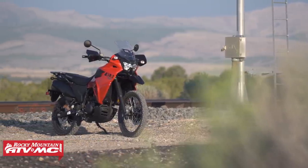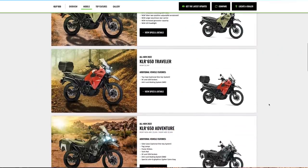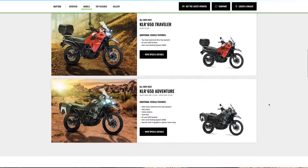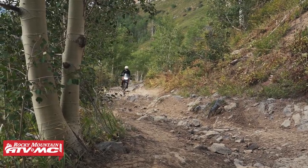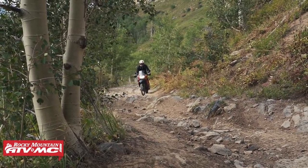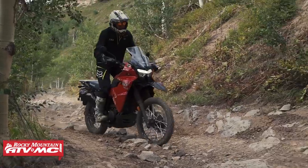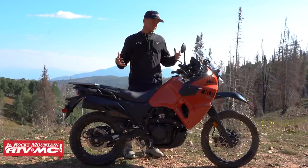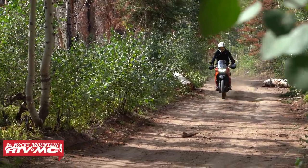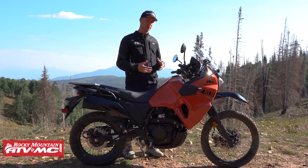With the 2022 model you've got four options for the KLR: the base model which we have here, a model with ABS, the Traveler model, and the Adventure model. The price ranges from $6,700 to $8,000 MSRP. With the new KLR there are a lot of improvements and changes, and at the same time it's still kind of the same old KLR that we've grown to love. Kawasaki seems like they were just trying to improve long-range comfort.